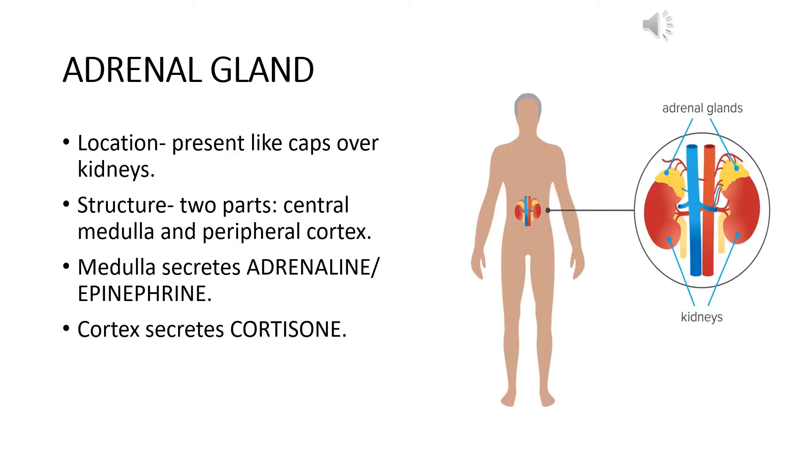The first gland we are going to talk about is the adrenal gland. The adrenal glands are located like a cap over the two kidneys in our body. Since we have two kidneys, we also have two adrenal glands, one on top of each kidney.